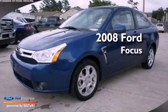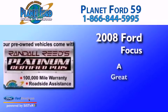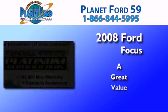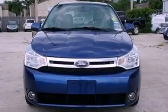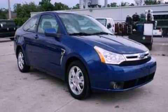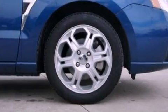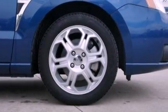This is a 2008 Ford Focus. All of the following features are included: a multi-link rear suspension, a low tire pressure indicator, full power accessories, a CD player, four wheel independent suspension, and cargo tie-downs.